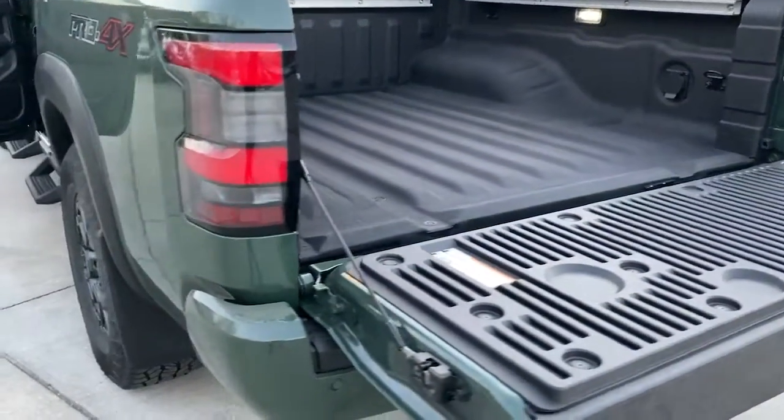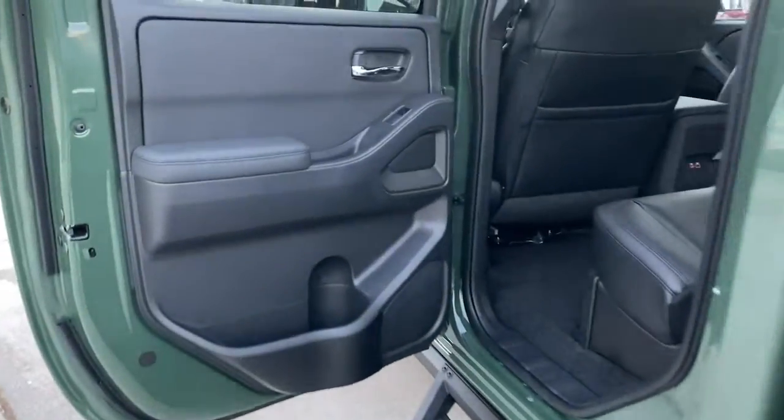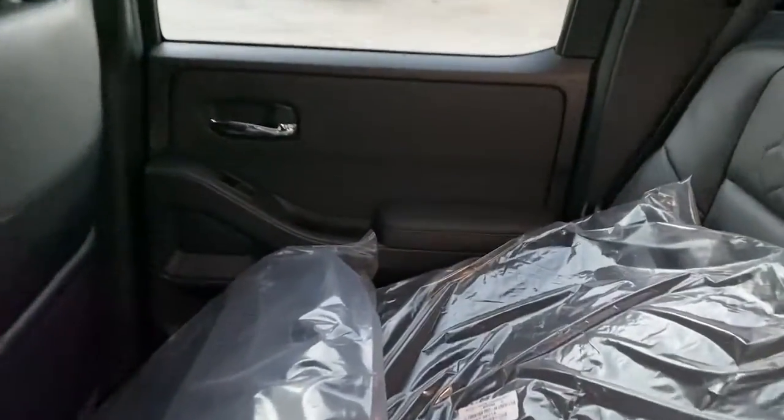Mid-size truck capability at an oversized value — that's the Frontier. See for yourself when you take it out for a test drive. Our professional staff looks forward to giving you excellent service.